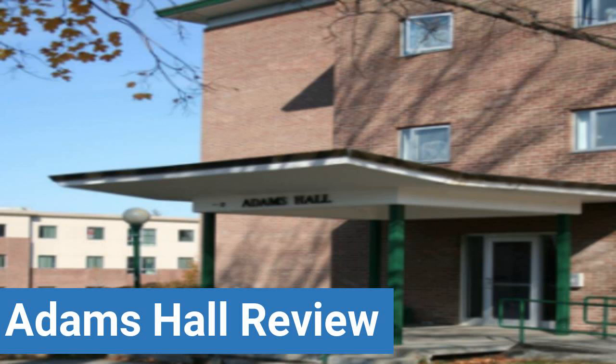Additional review categories include dorm party scene, dorm quietness, and dorm meal options. This review is brought to you by DormEssentials.com — your online destination for dorm and college living tips and advice.